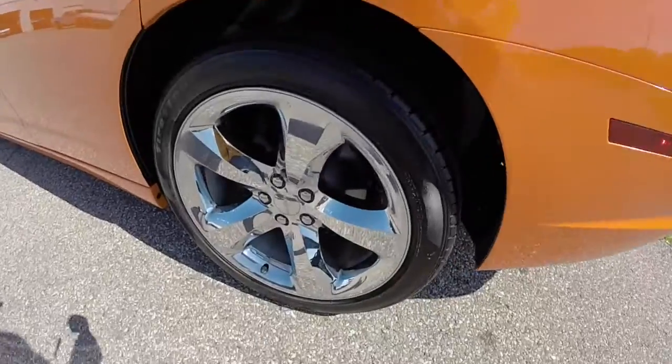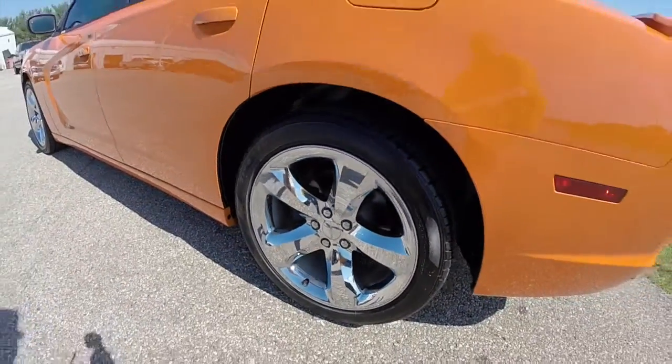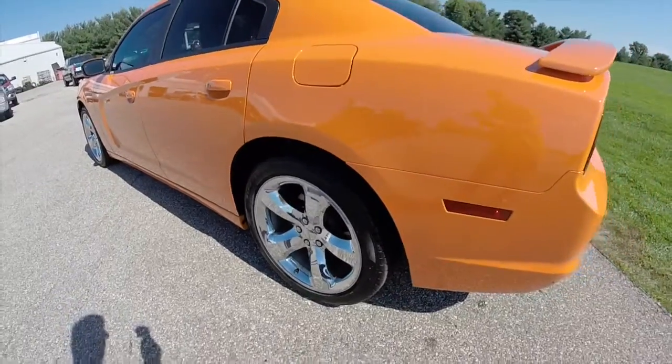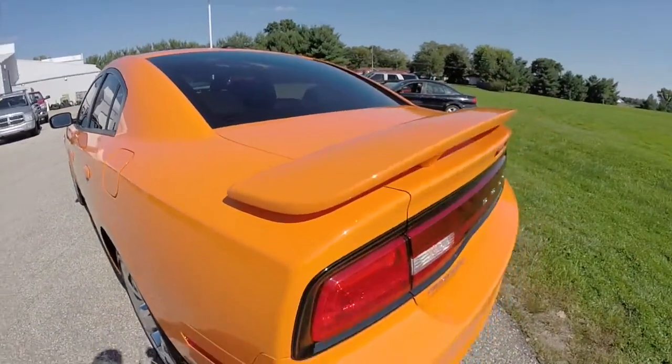This vehicle does have the sport appearance package, with 20-inch high polish chrome aluminum wheels, xenon high intensity discharge headlamps, and this rear deck lid spoiler.